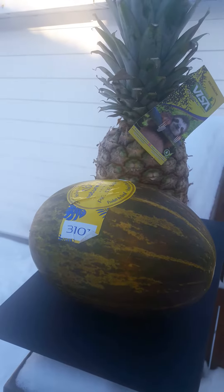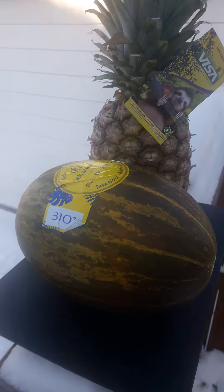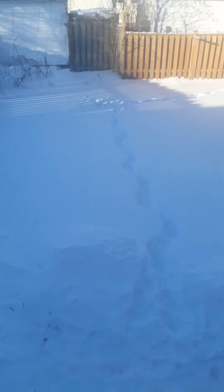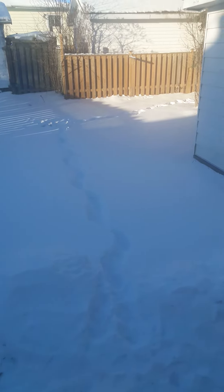Hi everyone, today I will make a video about the exotic fruits that you can buy in Canada. Here you can see the snow — it's January and it's really cold outside, minus 10 at least. We have here a melon from Brazil, it's a Santa Claus melon.